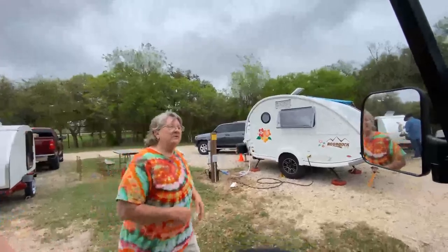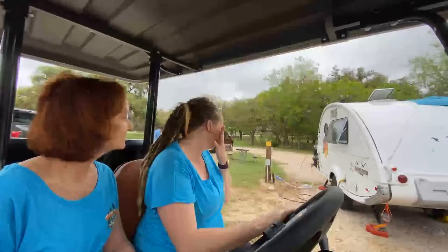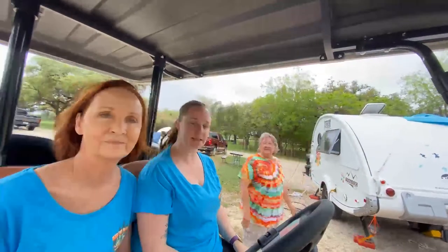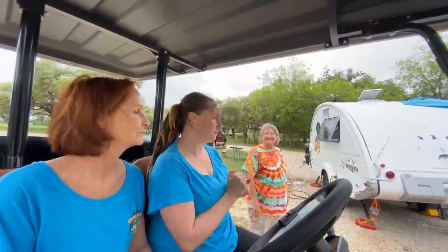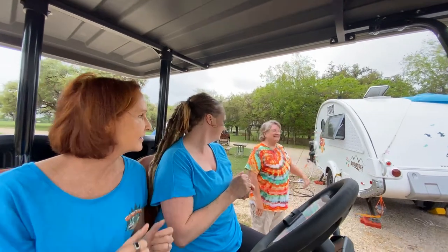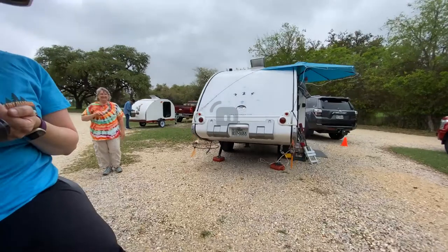The decals were put on to detract from the hail dents — you'll be able to see the hail dents as you go by. It's a Texas trailer! Site 46 is the Hawaiian trailer if you want to come check it out. I can't wait to see the inside — little lamps hanging off the back!